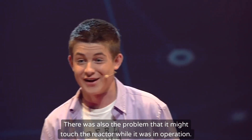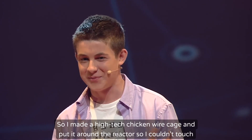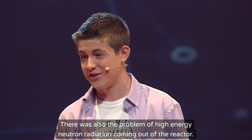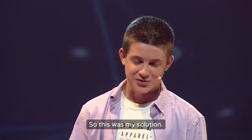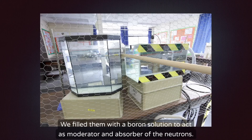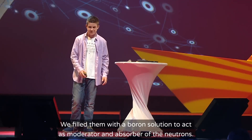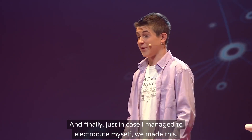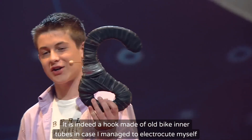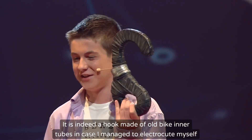There was also the problem that I might touch the reactor while it was in operation, so I made a high-tech chicken wire cage and put it around the reactor. There was also the problem of high-energy neutron radiation coming off the reactor, so my solution was my sister's fish tanks — minus the fish of course. We filled them with a boron solution to act as a moderator and absorber of the neutrons. And finally, just in case I managed to electrocute myself, we made a hook out of old Bikini tubes in case I needed rescuing.